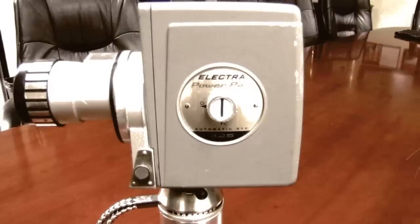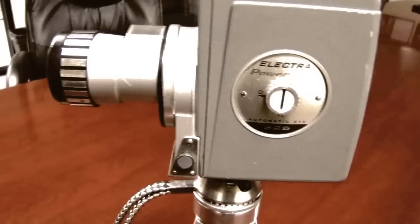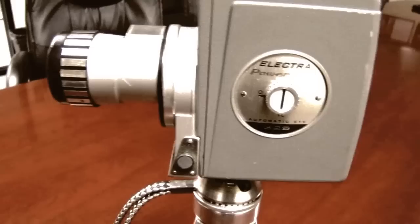Honorable mention goes to the Electra Power Pan 325 — this bad boy. I like it too.